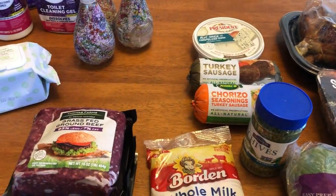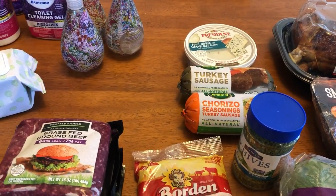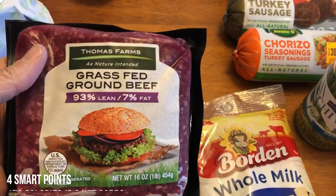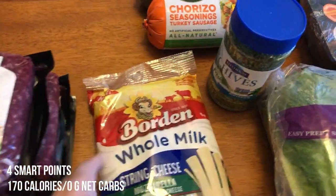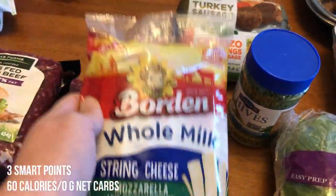So I went to Grocery Outlet and Costco. Costco was kind of a bust — it didn't have a lot of things I wanted, which is a bummer, but oh well. I got three packs of grass-fed ground beef, this is the 93/7. I also picked up some whole milk string cheese. I just like to have these as a snack, and the family eats them too.